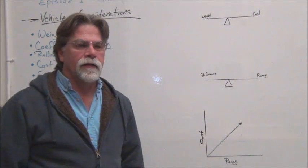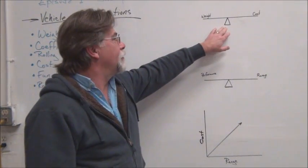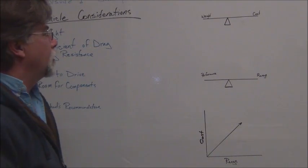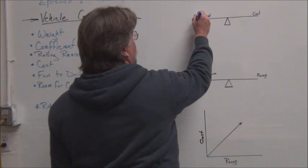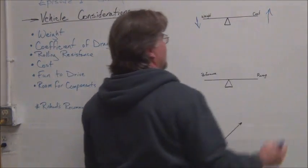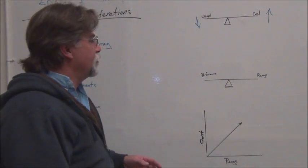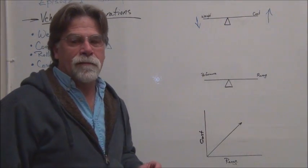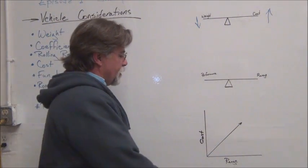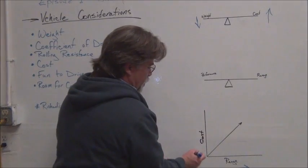Let's take a quick look at these charts to help draw the picture of what we're talking about. It's like a seesaw — we have both weight and cost, and as the weight goes up, the cost goes up. One reason weight would go up is people trying to get more range — more range means more batteries, and more batteries means more weight. So as range increases, the cost goes up.